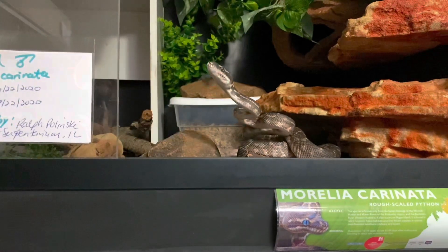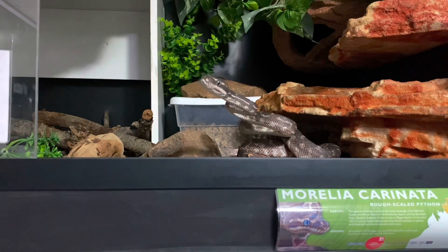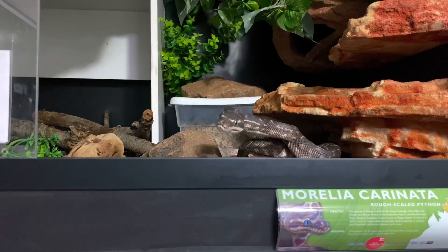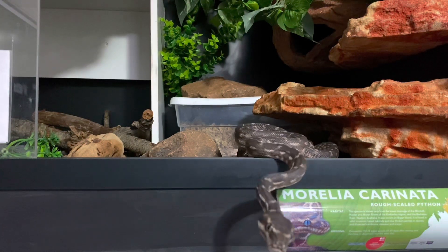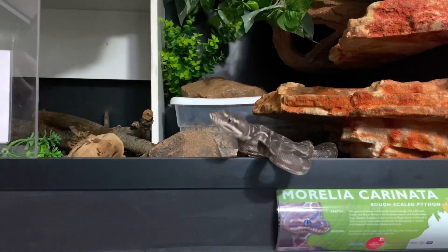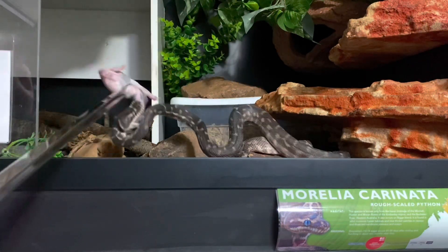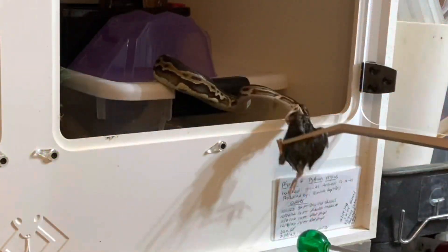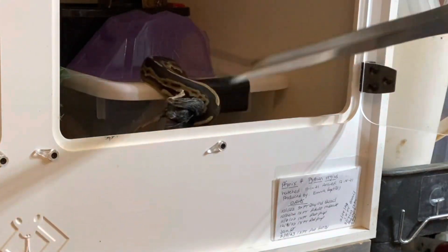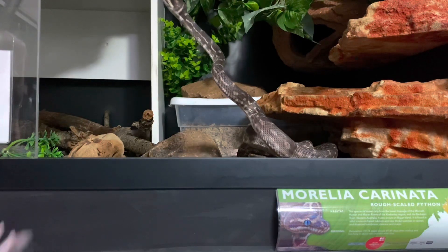In contrast, this is my Morelia coronata, my rough scale python — his name is Sangral. He oriented towards my hand as I was opening the door, oriented towards me as I was getting the equipment ready, then immediately oriented towards his target and took the prey. This is a typical target training session for most of my snakes. What you were seeing with all the royals is just something typical of that particular species — what you just saw with Sangral is more typical.